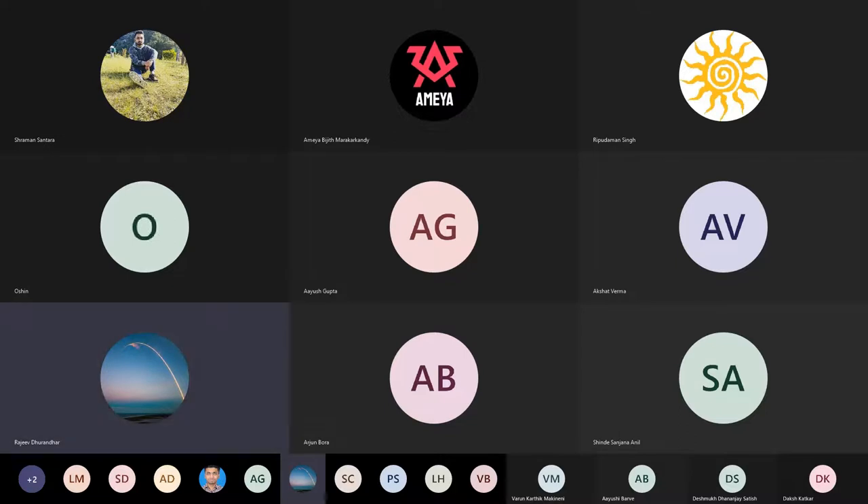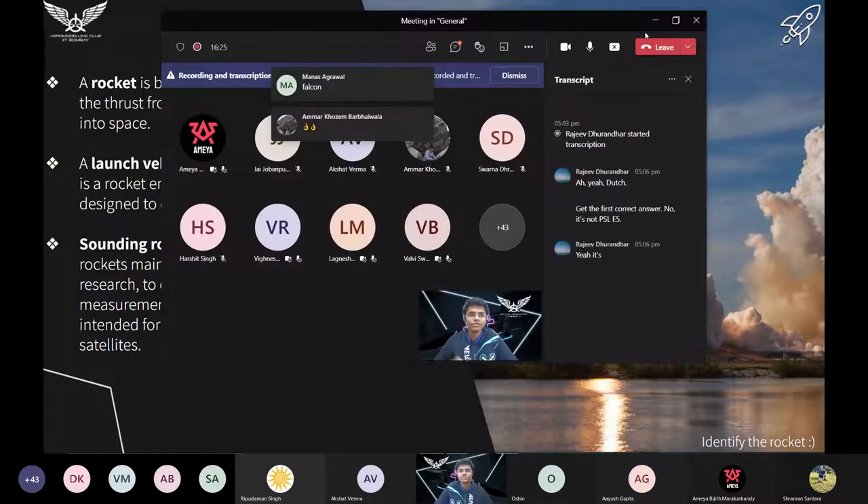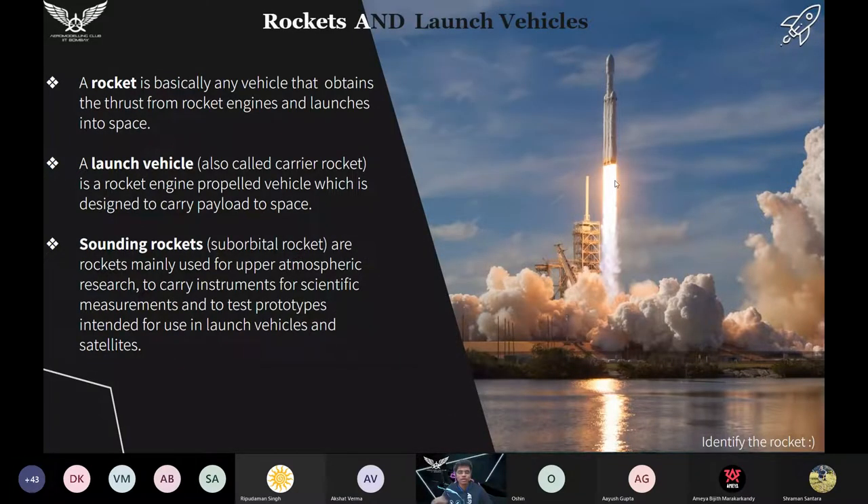You gave the first correct answer. No, it's not PSLV-5. Yeah, it's Falcon, but Falcon Heavy — specifically it's the Falcon Heavy rocket. Falcon has many other rockets like Falcon 9 and other series, but this is the Falcon Heavy rocket.